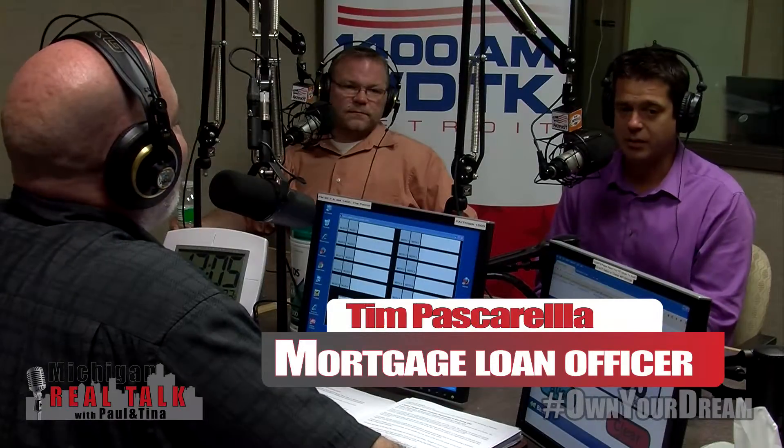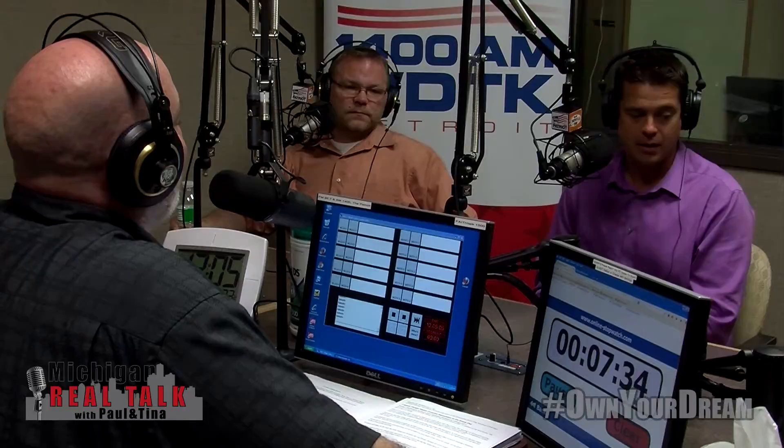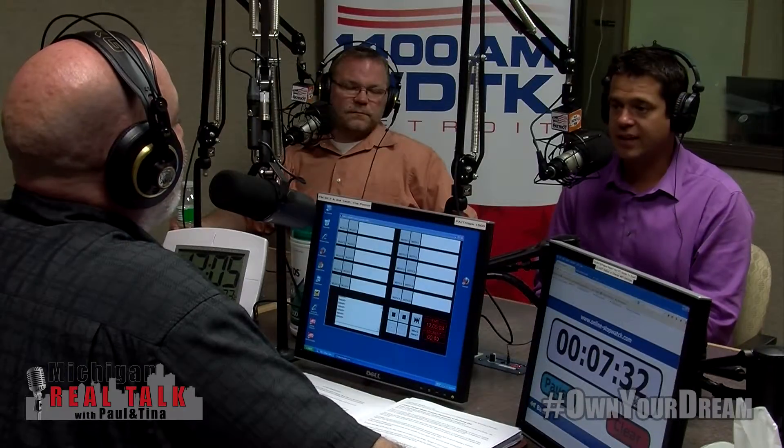We've got two programs that have just come to us and are starting to gain a lot of traction. There are two conventional loans I'm going to talk about briefly today. The first one is called the Home Path Renovation Loan.